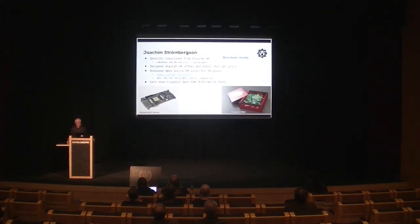Short about myself: my name is Joakim Strömmerksson. I come from an IT security company here in Gothenburg called Assured. My focus is on embedded hardware security and crypto. I'm mostly blue teaming — I like to make and break things, but probably more so to build things. I've been working in digital hardware design, doing FPGAs, ASICs, and system design for at least 30 years. I've been releasing open source hardware designs for about 10 years now. You can find me on GitHub and Secworks, focusing on crypto-related functionality like AES block ciphers and SHA-256 hash functions.